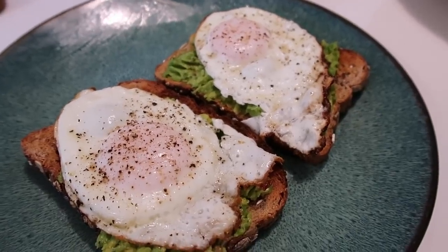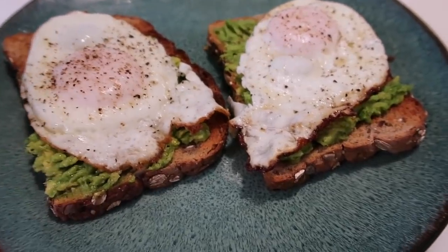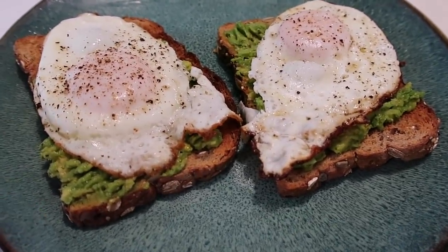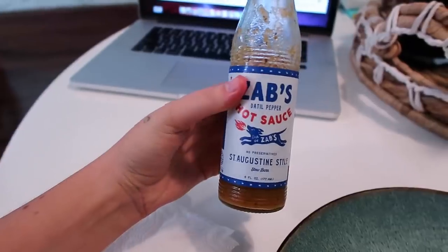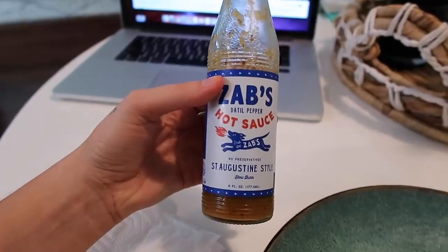This is my lunch today. It's my first meal of the day and I'm starving — I have two pieces of Dave's Killer Bread with avocado and a fried egg and, of course, hot sauce. This one is so good; they also have an original flavor that is bomb.